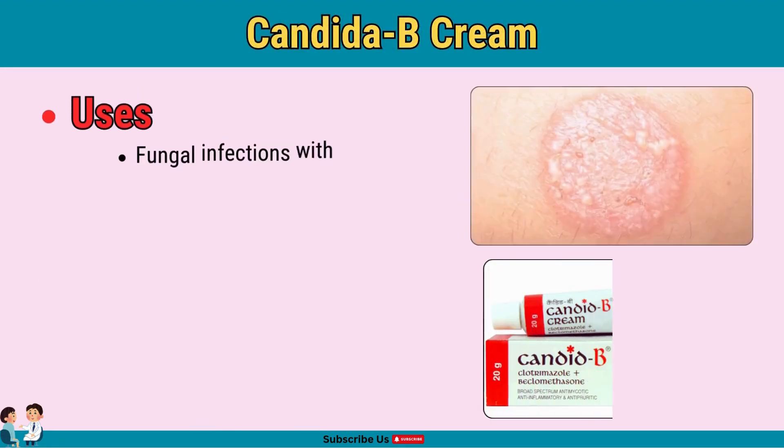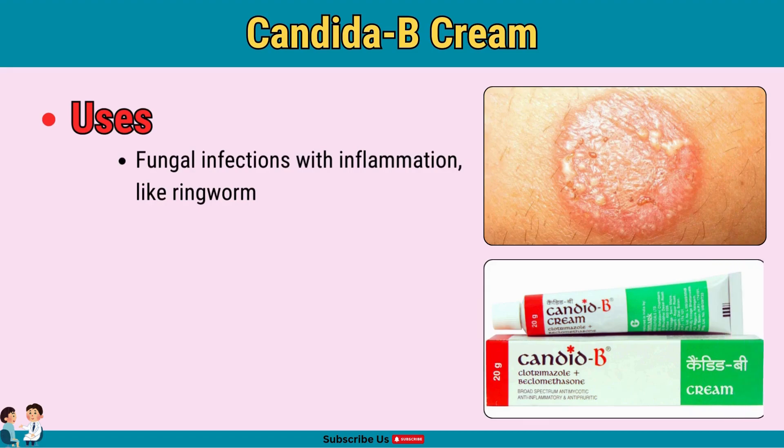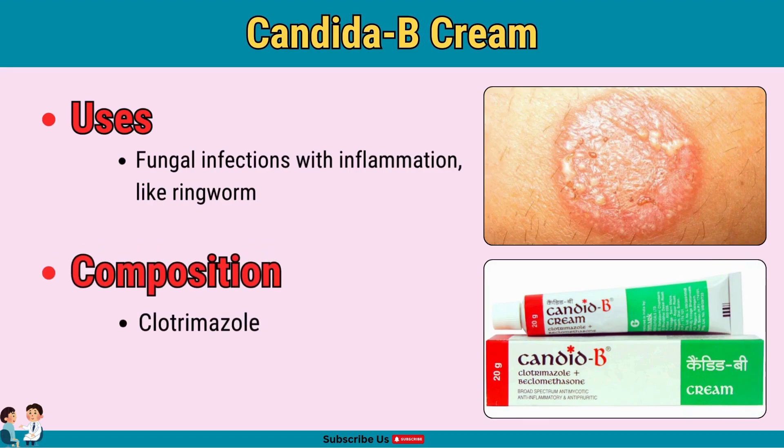Candida B cream is used for fungal skin infections with inflammation. Combining clotrimazole as an antifungal and beclometasone as an anti-inflammatory, it treats fungal infections like ringworm with inflammation. Apply sparingly to avoid steroid overuse.